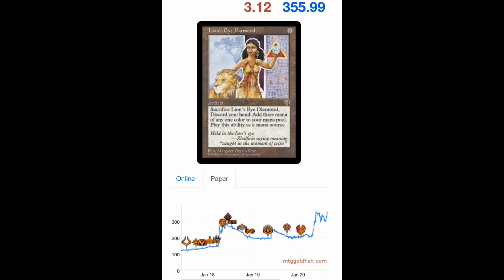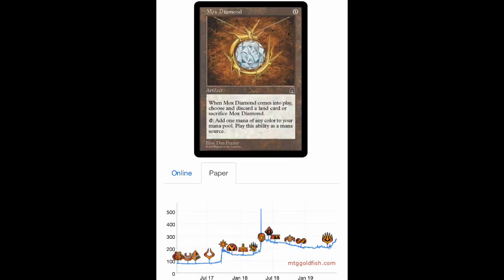My $400 investment is now worth over $1,400. And check out the Mox Diamond chart — my $80 Mox Diamonds, a couple of years later, absolutely explode with giant price spikes. In 2018 the Mox Diamond went over $500.